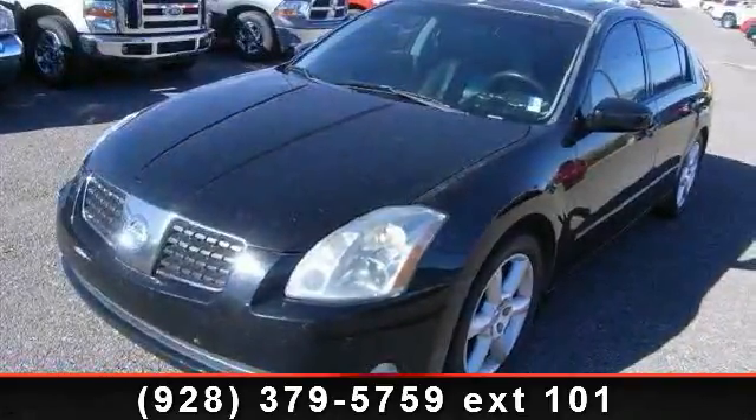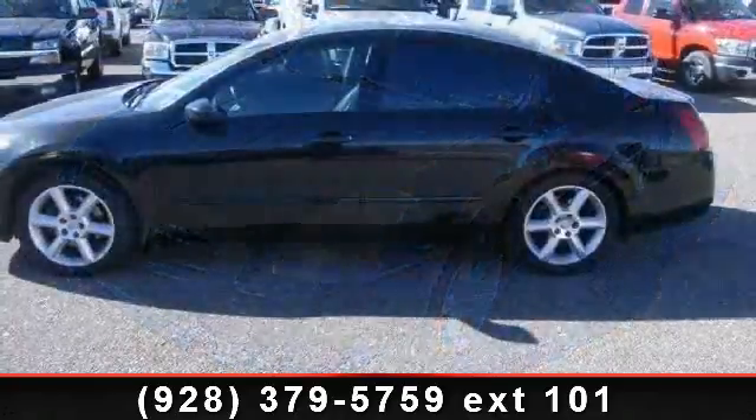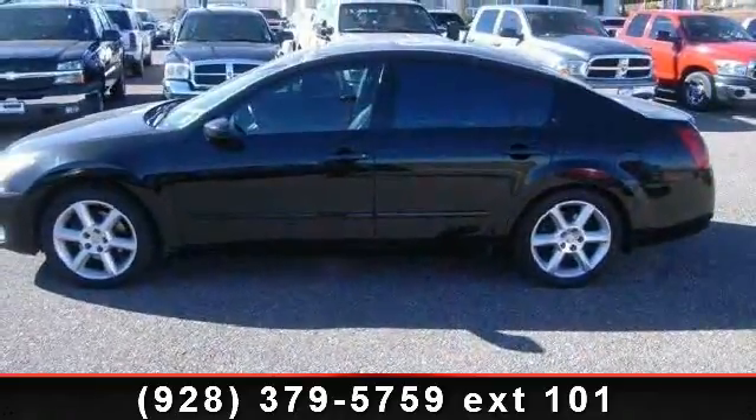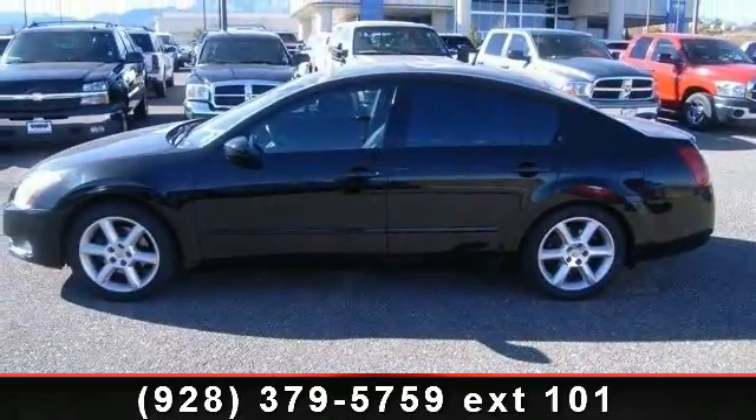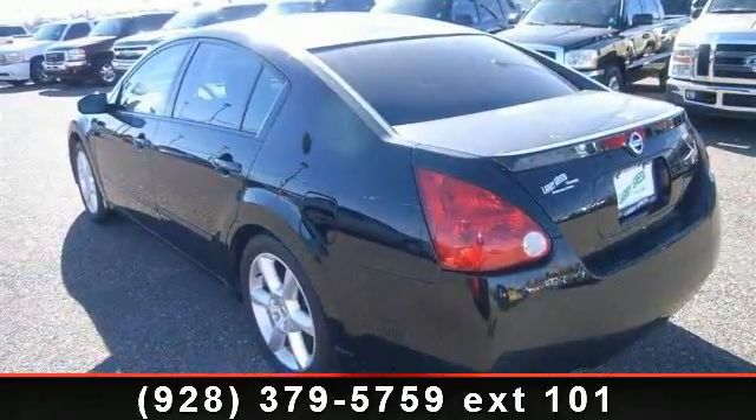Check out this 2004 Nissan Maxima SL. If you are looking for a first-rate auto, this one could be yours today. This vehicle comes with a reliable six-cylinder engine connected to a smooth shifting automatic transmission.